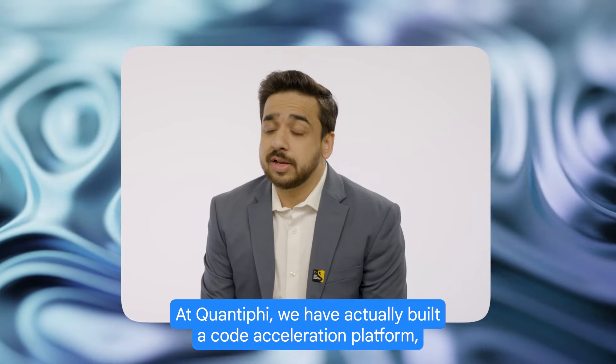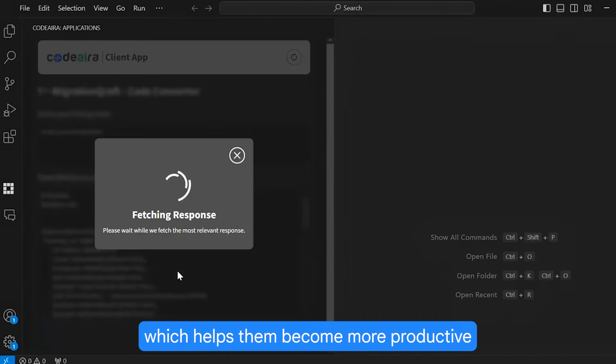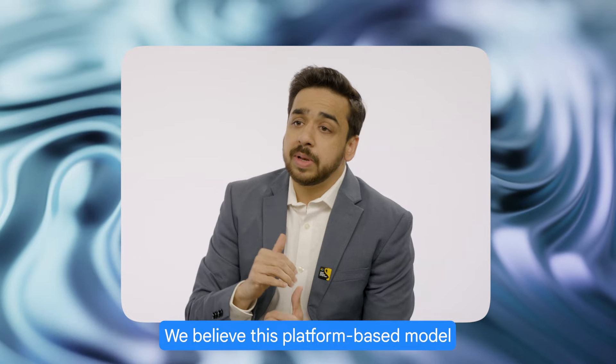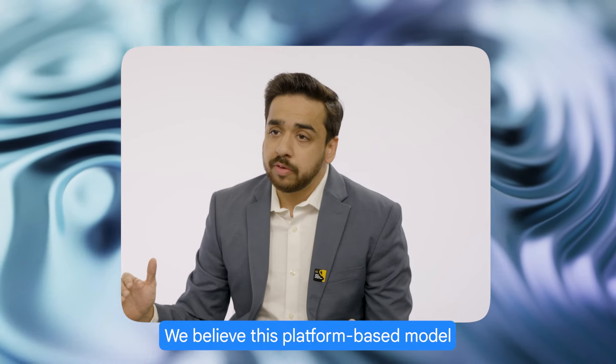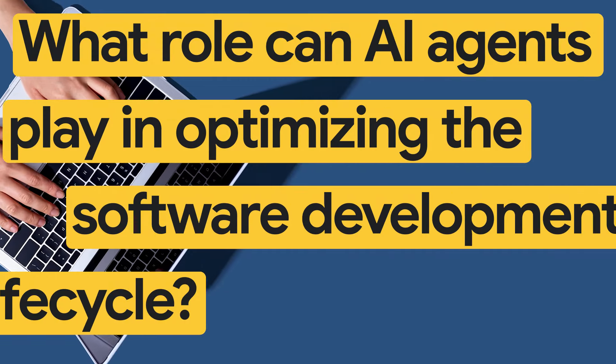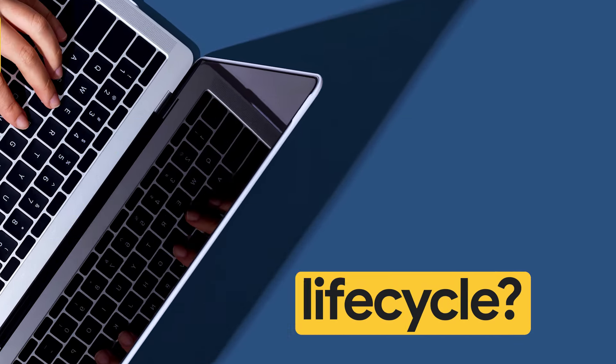At Quantiphi, we have actually built a code acceleration platform which is powered by Gemini. It has been integrated into all of our developer workflows, which helps them become more productive and deliver excellent outcomes to our customers. We believe this platform-based model will completely reimagine the technology services industry.